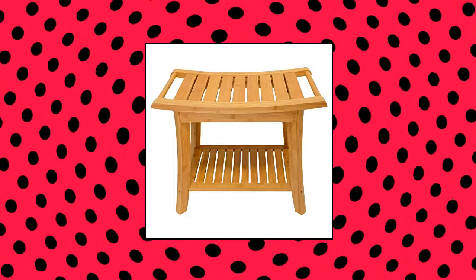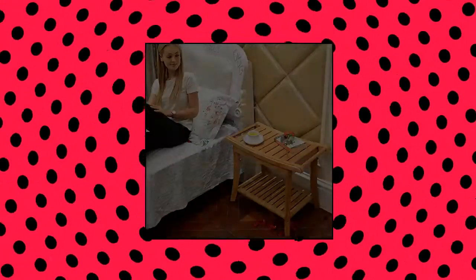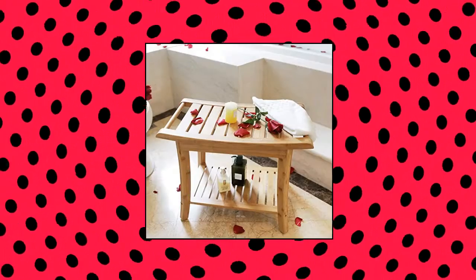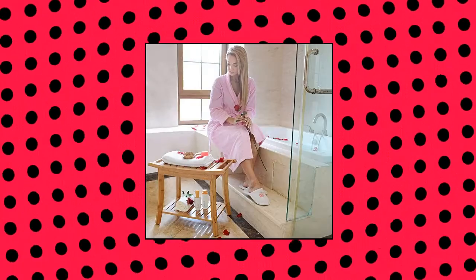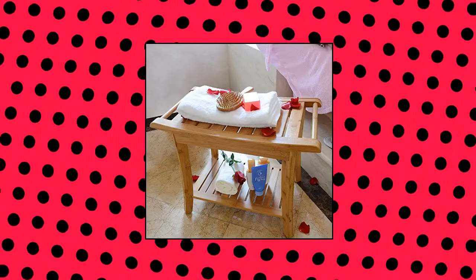Jouoyue — Jouoyue Bamboo Spa Bath Shower Stool Bench with Storage Shelf. Elegant Design — this shower bench has rounded corners, finely polished edges, and smooth surface. The slightly curved legs and top make bathing safer and more comfortable. The handles on the sides of the seat let you pick it up more easily. Versatility and Practicality — our bath stool with 2-tier storage shelf and 2 handles can hold a variety of bath items and hanging bathing towels.